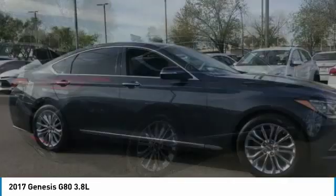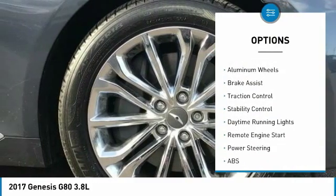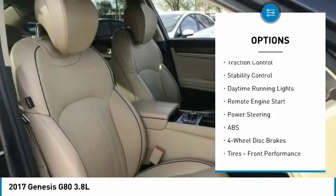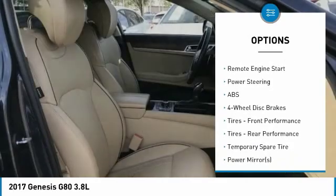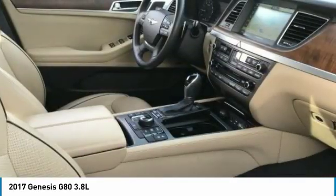Here are some of this vehicle's great options: tire pressure monitor, blind spot monitor, painted mirrors, all-wheel drive, aluminum wheels, brake assist, traction control, stability control, daytime running lights, and remote engine start.